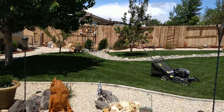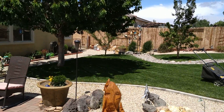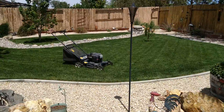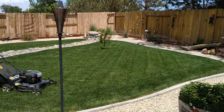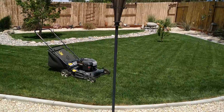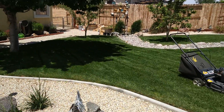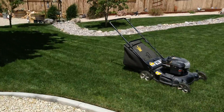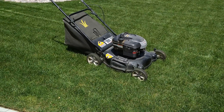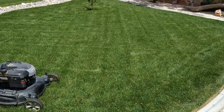We've got another lawn mowing in the books for 2021. And I decided to leave my lawn mower out today so I could show you that you don't need an expensive top-of-the-line lawn mower to make your lawn look very nice.